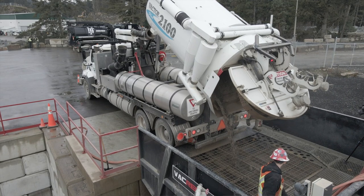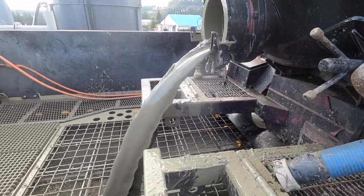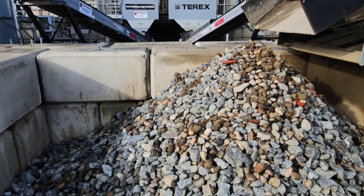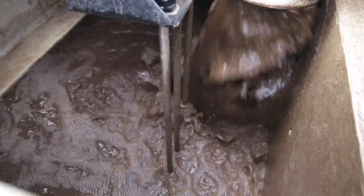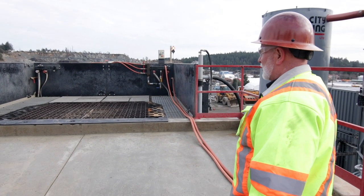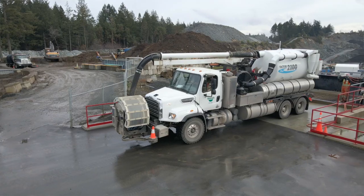We don't know what materials are coming to us on the hydrovac trucks. Sometimes they're all sand, sometimes they're all rock, sometimes they're all mud. This plant has been very good at separating the rock from the sand. We have two different products — a sand and a rock, which we split into two different categories. The byproduct of that is a thickened sludge. The percentages are very close to 40% sand, 40% rock products, and 20% thickened sludge.